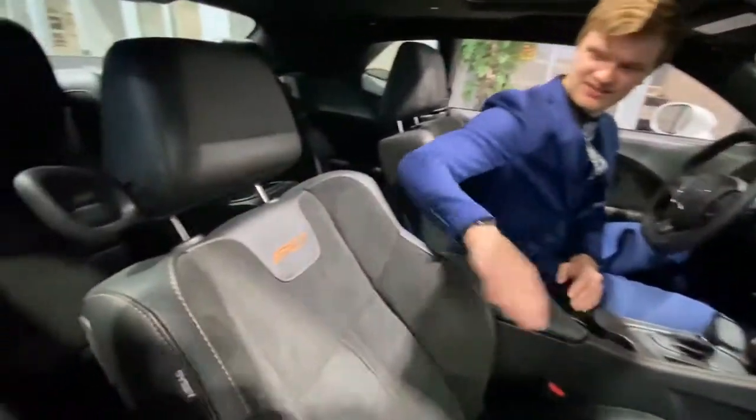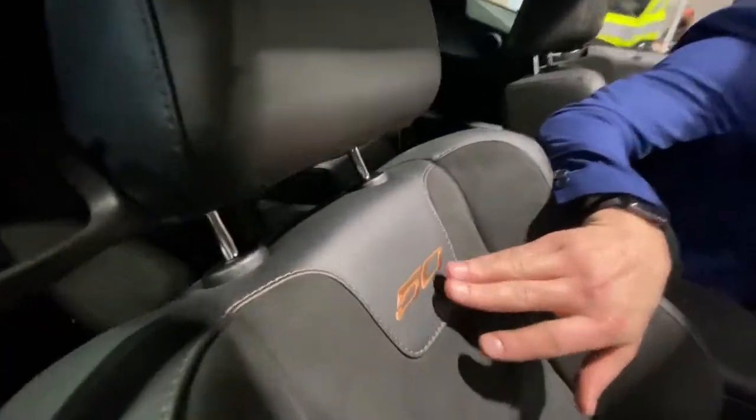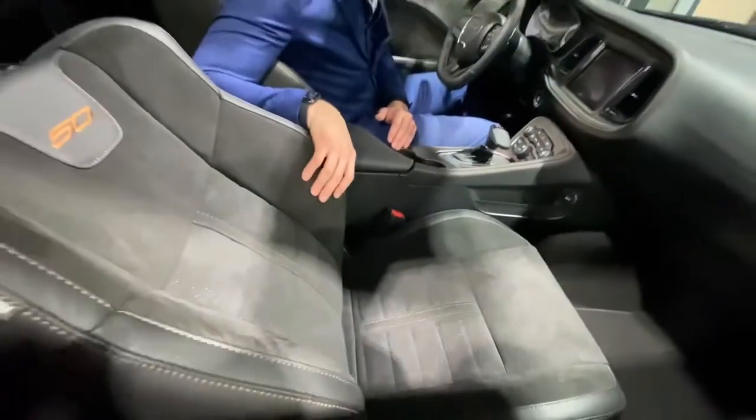One major thing I'd like to point out is the seats right here. They come with a bronze copper-ish stitching in tribute to the 50th anniversary. These seats are a leather and suede mix.